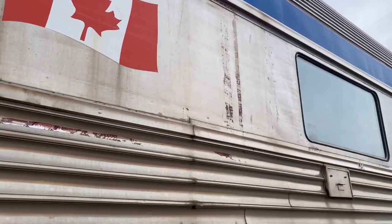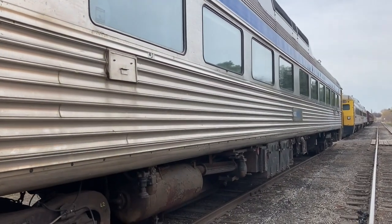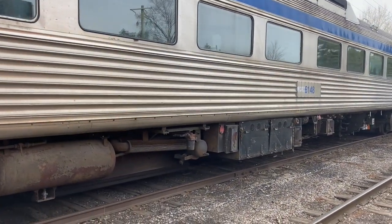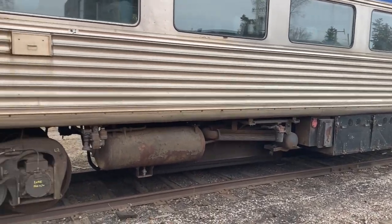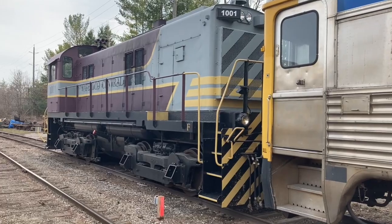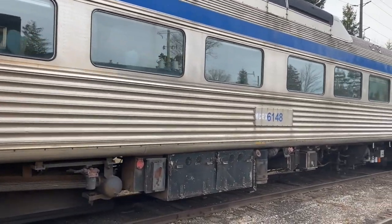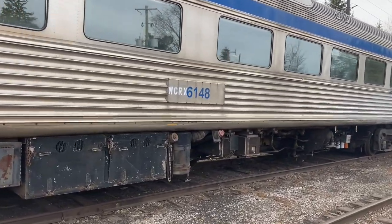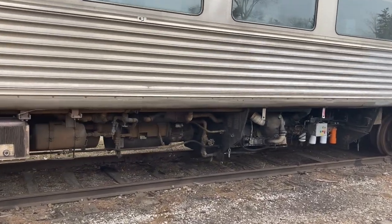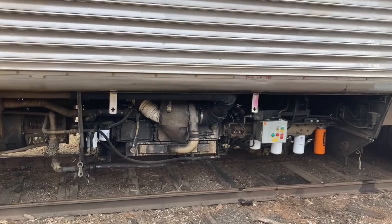I'm at the Waterloo Central today and I'm going to be working on RDC 6148. My goal today is to get it running, so we're going to see if we can get some power into the car and prime the engine and then give it a crank and see what it does.